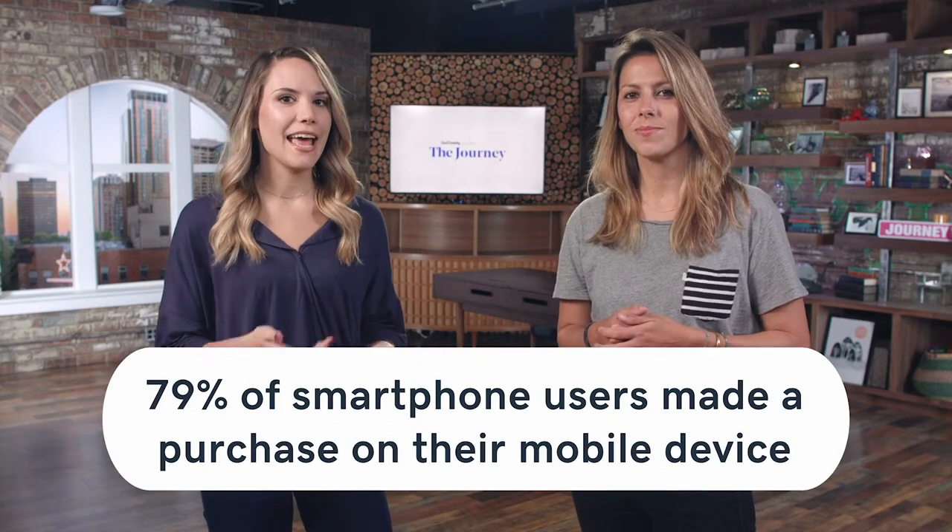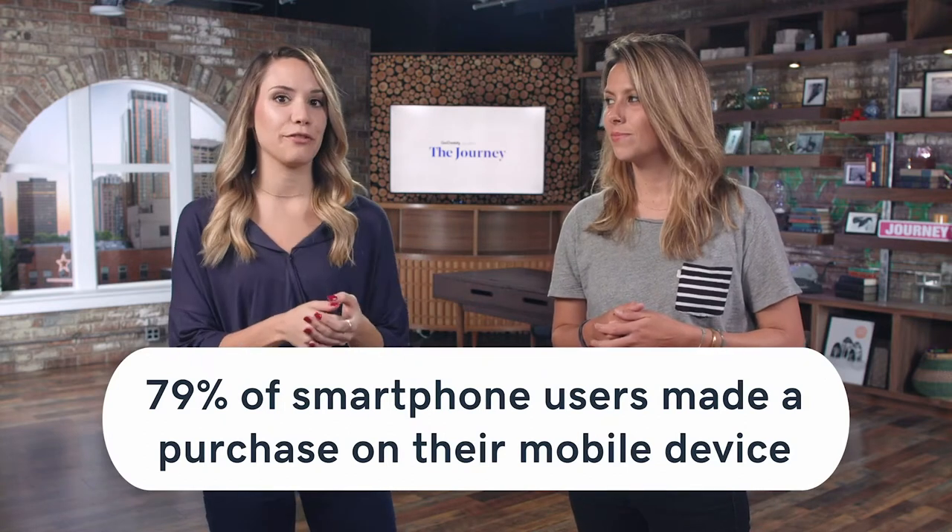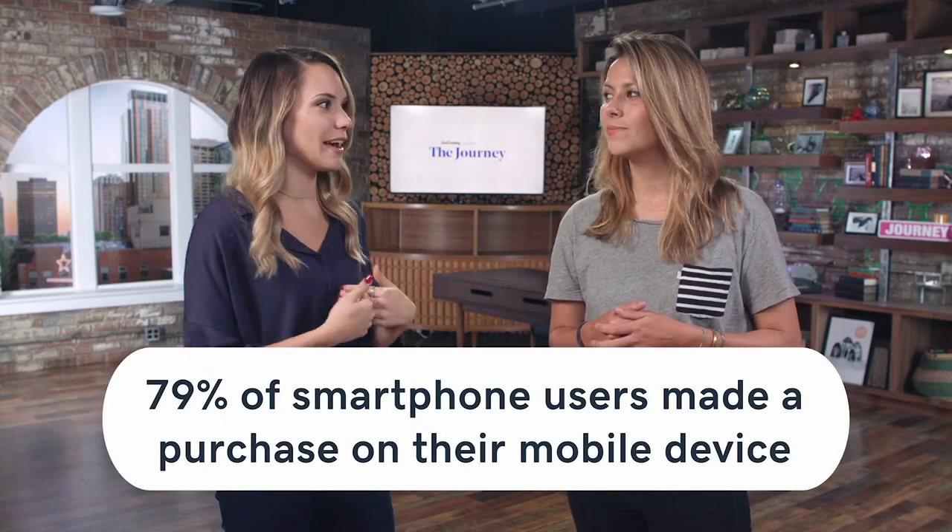When it comes to scannability, think about it — customers today are on the go, they're on their phones, so make it easy for them to see those product descriptions on their mobile device. 79% of mobile users have made a purchase on their phone within the last six months. I'm always buying things on Amazon on my phone — I actually bought a mini travel fan that you can bring with you for hotels, and their product description just blew me away.